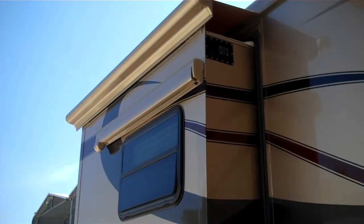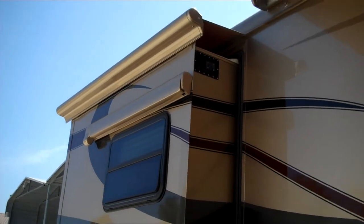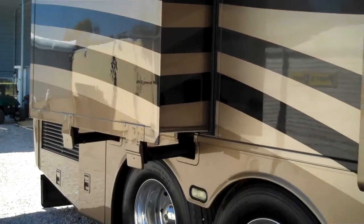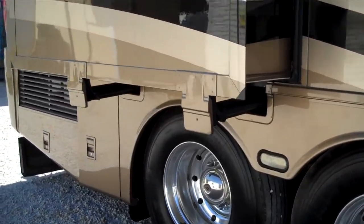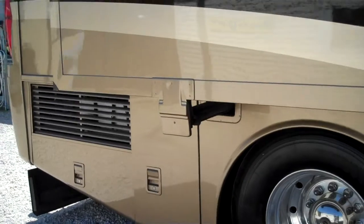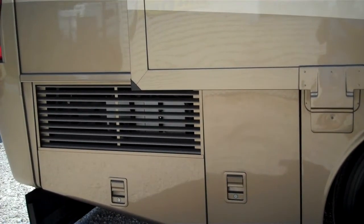This slide you're looking at is located in the bedroom. There are four slides total on this whole coach. Each one has an awning over each one, and window awnings. All awnings are electric automatic.